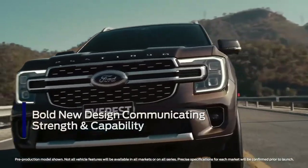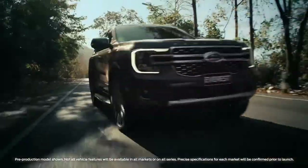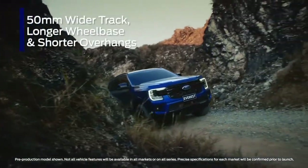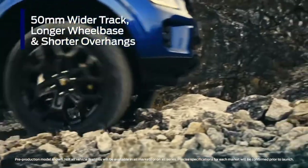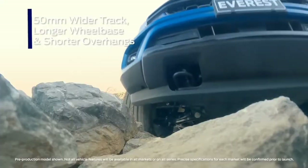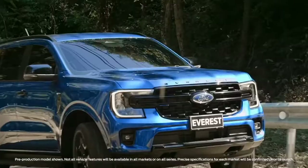Next-Gen Everest boasts a modern and bold new exterior design that showcases the vehicle's inherent capability. A wider track and longer wheelbase have not only improved the stance of the Next-Gen Everest, but also its ride and handling, making it more fun to drive on and off-road.